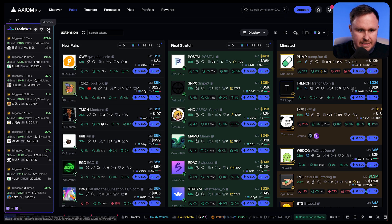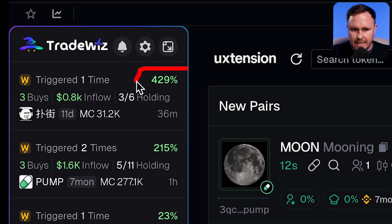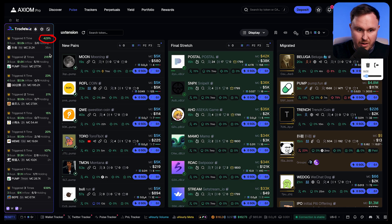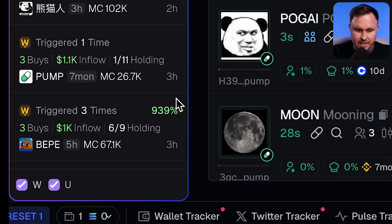On the left-hand side, we can see all of the triggers that have been fired. This number here is the percentage gain after the first trigger. The most recent one triggered 33 minutes ago and is up 4x. Others are up 2x, 23%, 21%, 15%, and this one up almost 10x.